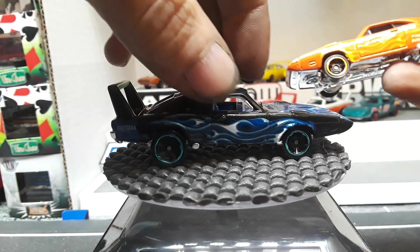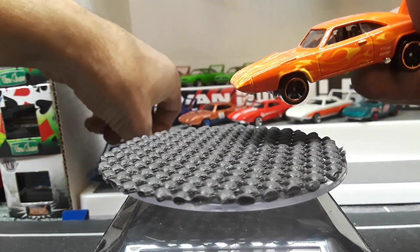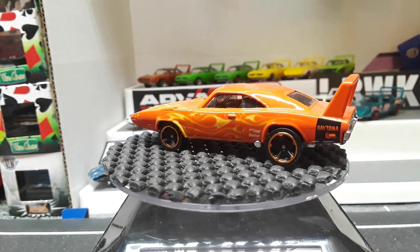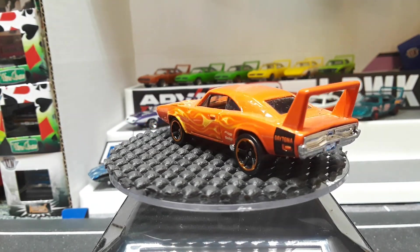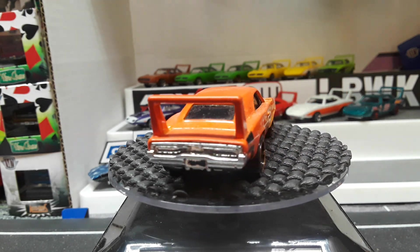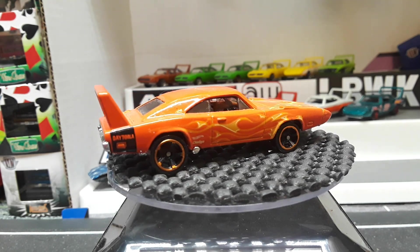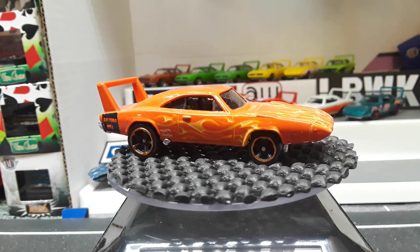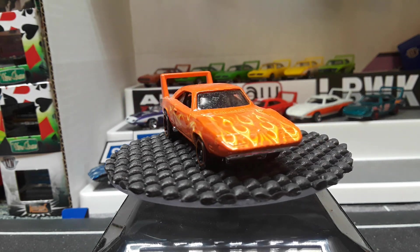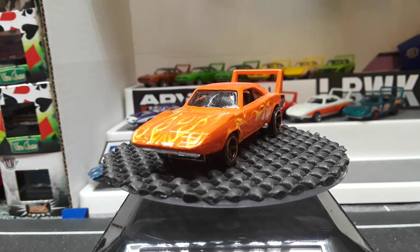And here's the color variation — orange with flames. I almost think that was a color exclusive for somewhere, but I could be wrong about that. I do not have any more with flames; there were three color variations of that and I do not have all three.